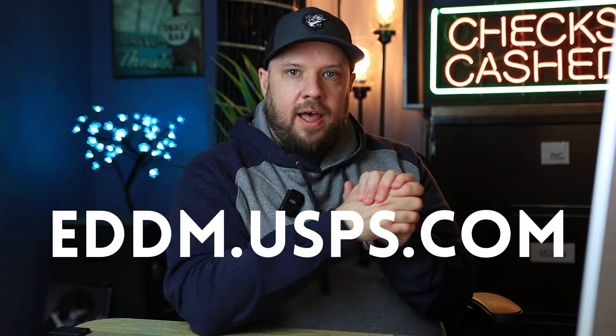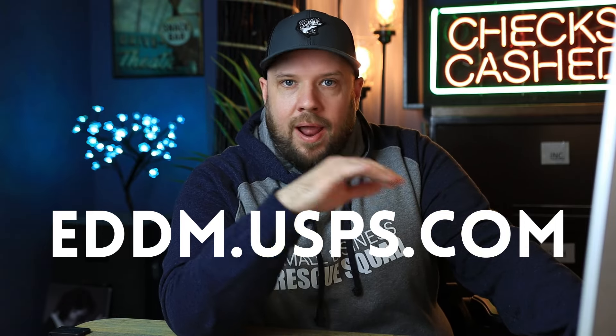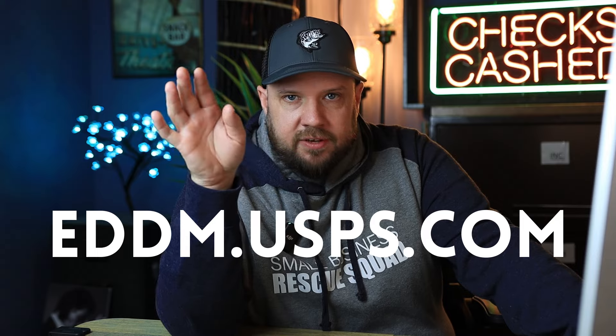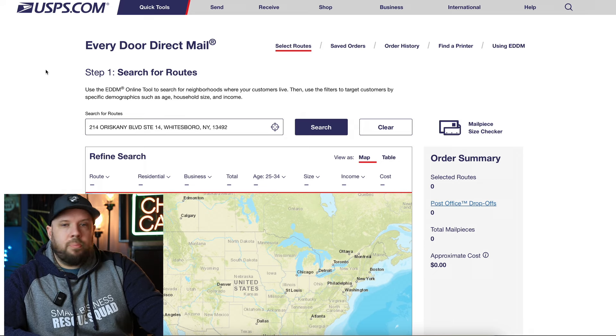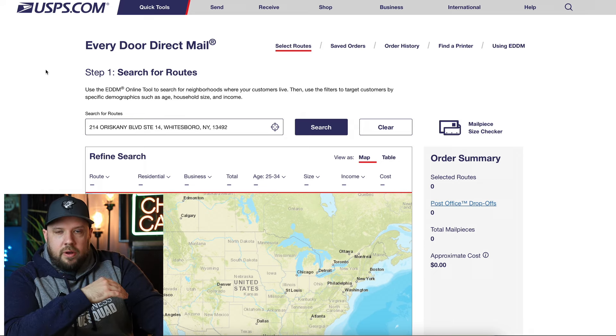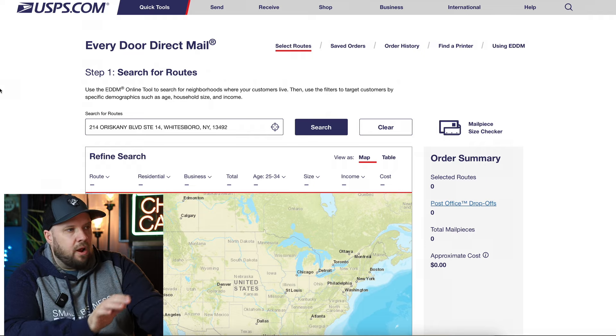I've got my computer here. I'm going to pull up the Every Door Direct Mail website — eddm.usps.com. I'm going to show you the generic approach that I use to picking routes, like 80 to 90% of the time. You go to eddm.usps.com — this is the post office's actual site. You can put a zip code, a street address, a town name, all sorts of search filters, and it works.